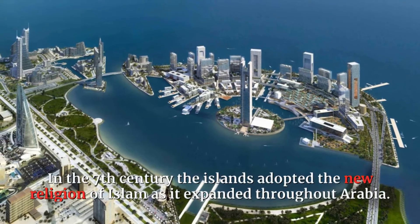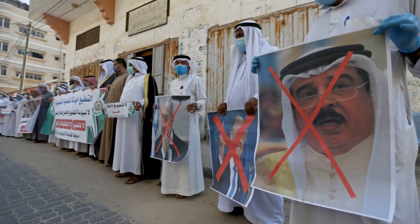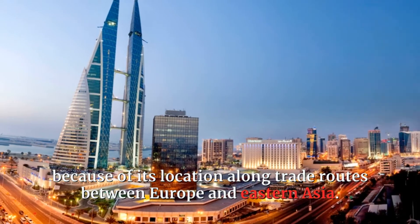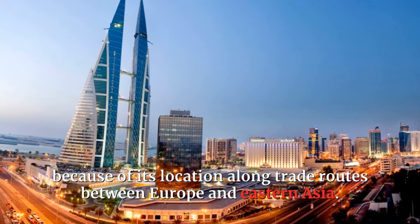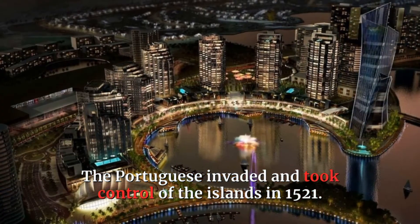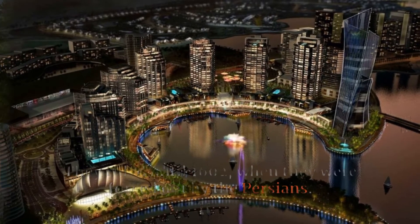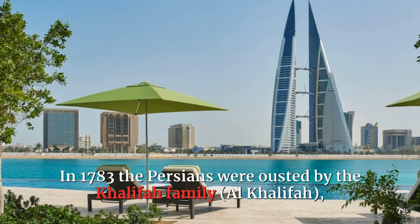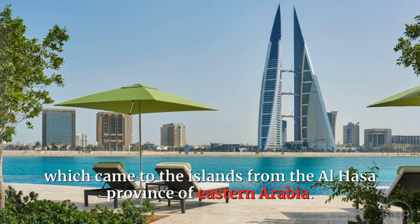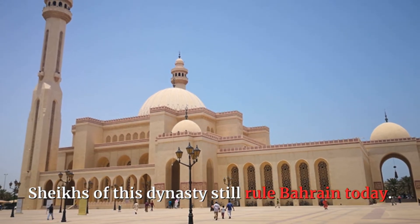In the 7th century the islands adopted the new religion of Islam as it expanded throughout Arabia. In the 16th century Bahrain drew the attention of European powers because of its location along trade routes between Europe and eastern Asia. The Portuguese invaded and took control of the islands in 1521. They ruled until 1602, when they were forced out by the Persians. In 1783 the Persians were ousted by the Khalifa family, al-Khalifa, which came to the islands from the al-Hassa province of eastern Arabia. Sheikhs of this dynasty still rule Bahrain today.